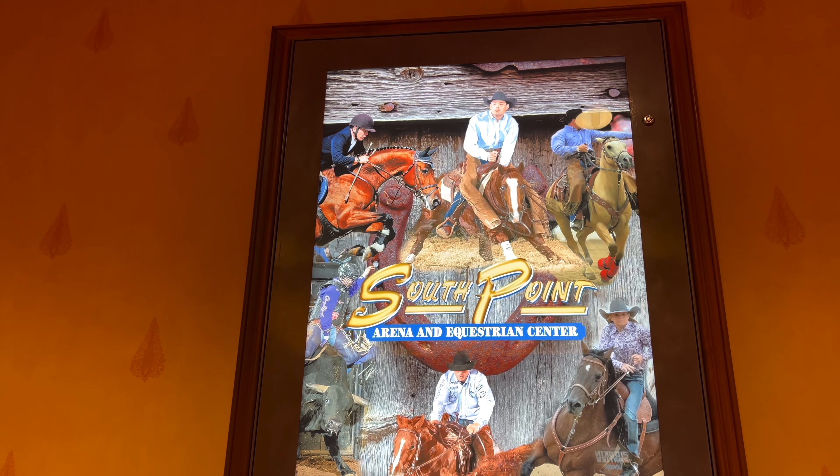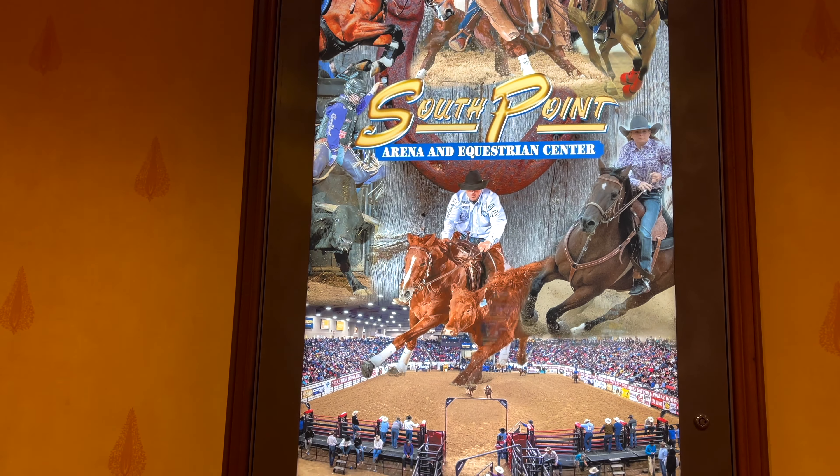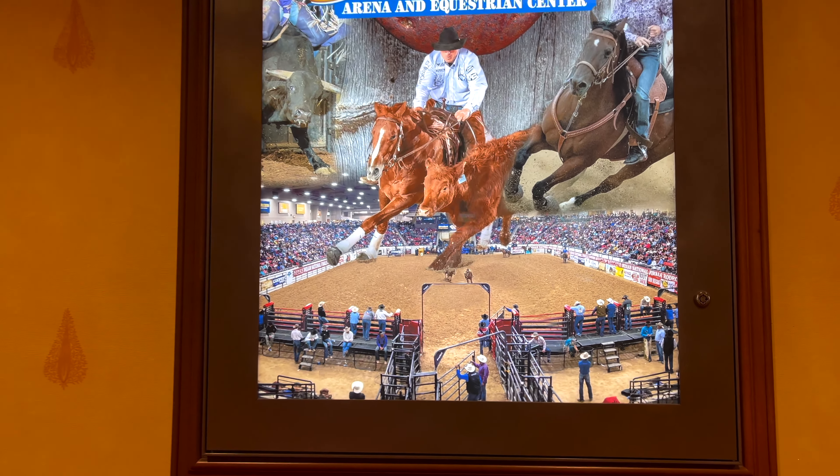On the way to the arena I found this poster about the arena, which shows basically what the arena looks like for the rodeo.